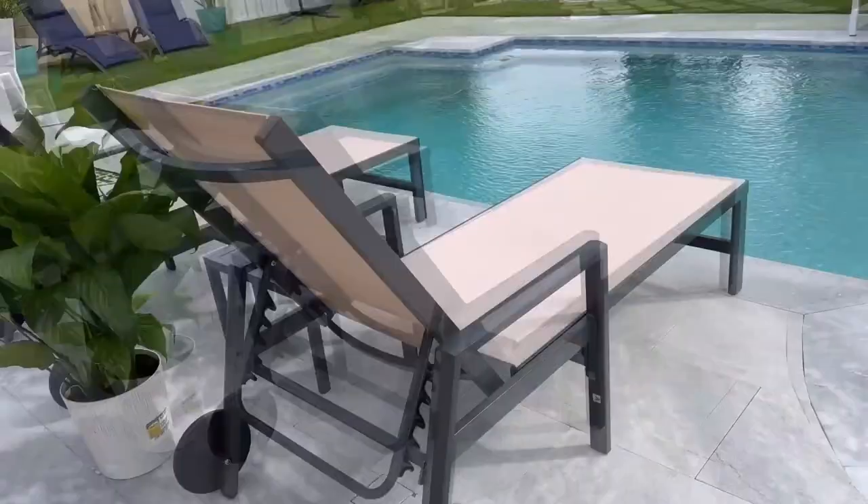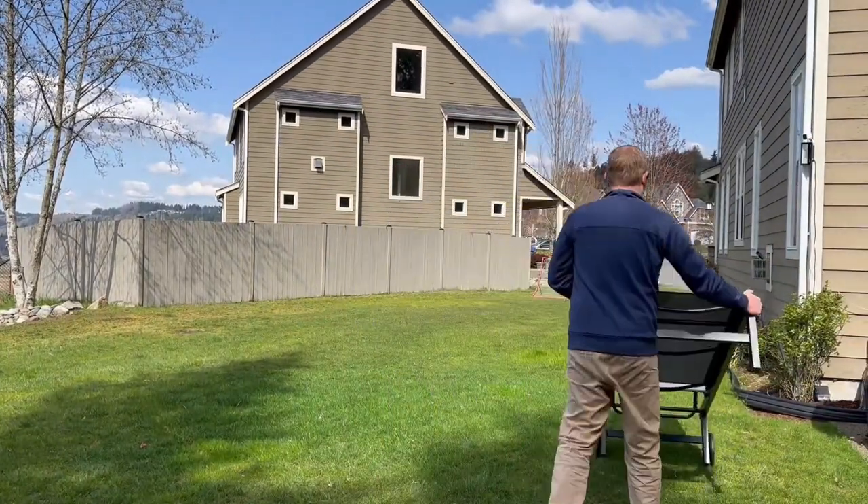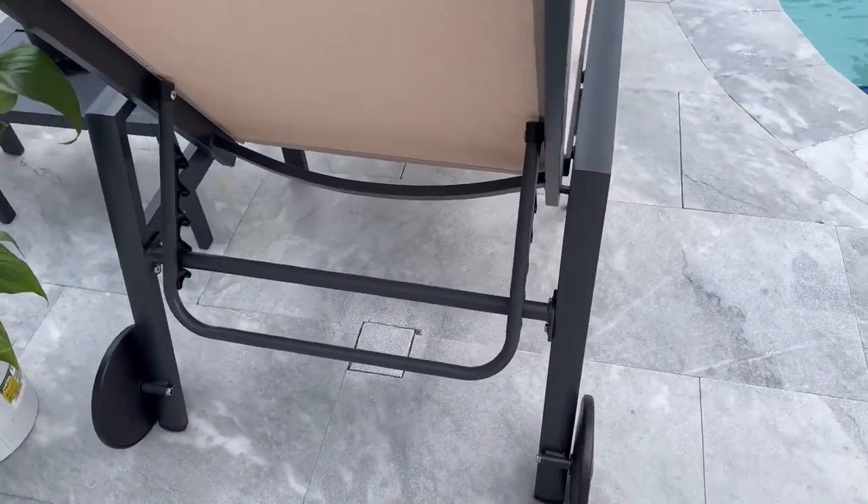Number 2: Outdoor Chaise Lounge Set with Wheels and Table. If you are looking to buy a chaise lounge set which is easy to move to all corners around the patio, this chaise lounge set with wheels is a recommended choice for you.